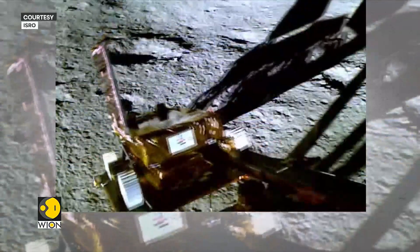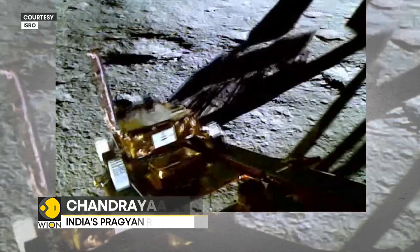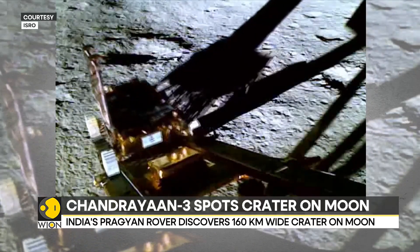India's Chandrayaan-3 mission continues to make groundbreaking discoveries after its successful mission on the moon last year. The data beamed back by the Pragyan rover from the moon's south polar region has now led to the discovery of an ancient crater.